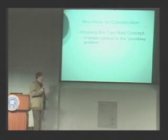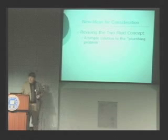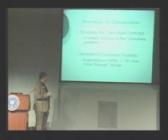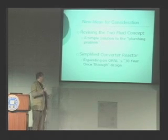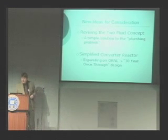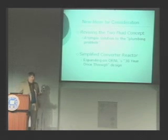Some new ideas include reviving the two-fluid concept with a simple solution to the plumbing problem — that's what I really started with. More recently, I've been focusing on what I call simplified converter reactors. These do need low-enriched uranium to keep going, but they're so simple and cheap with little R&D needed that I've been focusing my research there.